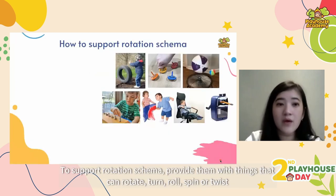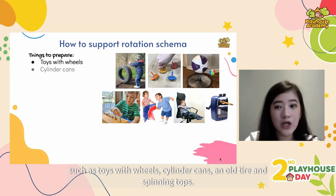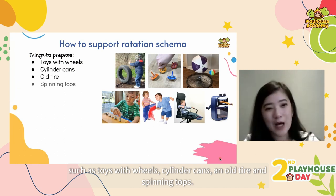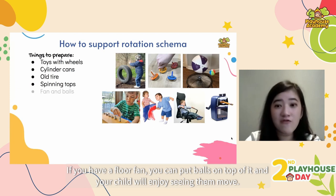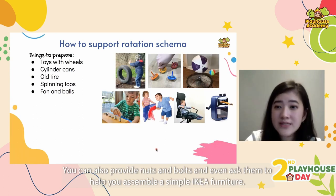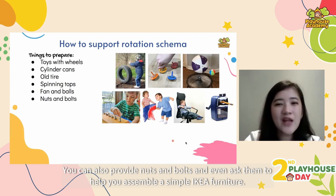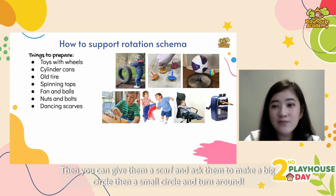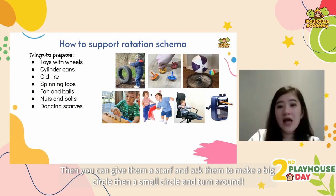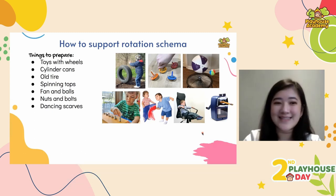To support rotation schema, provide them with things that can rotate, turn, roll, spin or twist — such as toys with wheels, cylinder cans, an old tire, and spinning tops. If you have a floor fan, you can put balls on top of it and your child will enjoy seeing them move. You can also provide nuts and bolts and ask them to help assemble simple IKEA furniture. Then give them a scarf and ask them to make big and small circles and turn around in a little dance.